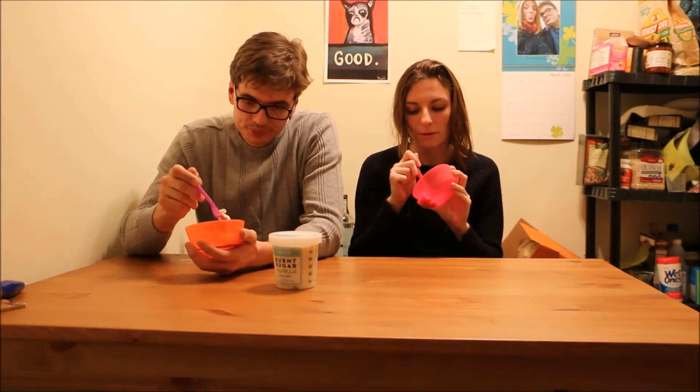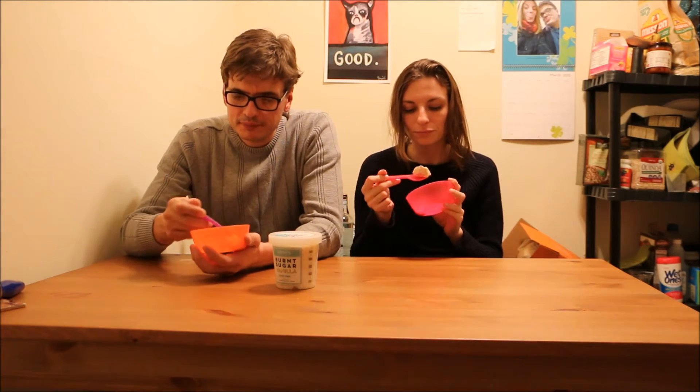It has a great texture and I really like the taste. How about you? I agree. It's good. It has, like, an interesting, almost snowy consistency. The coconut cream really does come through in the flavor.